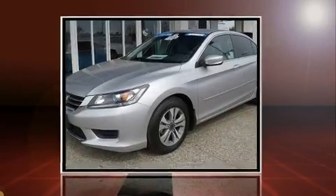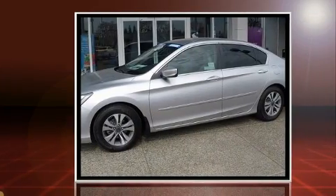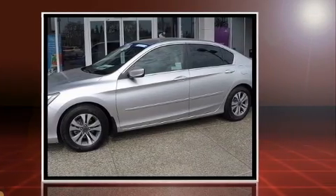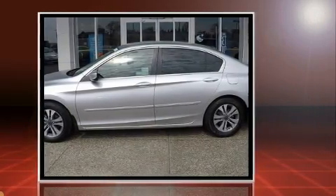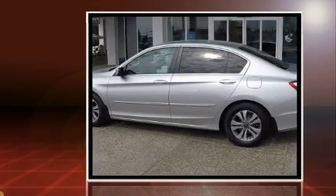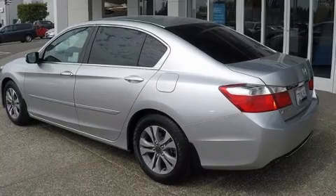Discerning drivers will appreciate the 2014 Honda Accord. With just over 35,000 miles on the odometer, this four-door sedan prioritizes comfort, safety, and convenience. Smooth gear shifts are achieved thanks to the 2.4-liter four-cylinder engine, and for added security, Dynamic Stability Control supplements the drivetrain.